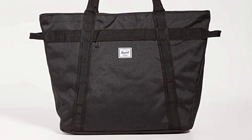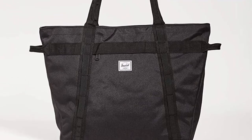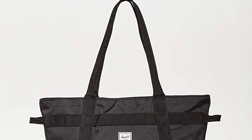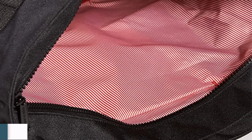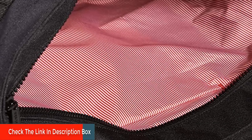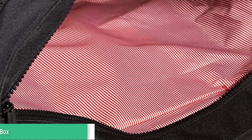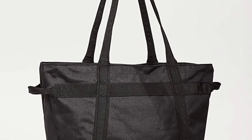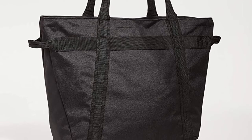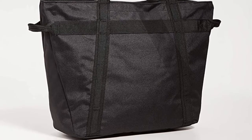Its waterproof liner is excellent for both storing your favorite food and drinks, as well as transporting wet swimwear or damp towels. The majority of this bag is made from recycled materials, making it a more eco-friendly option than alternatives that opt for all virgin materials. Plus, it's available in an impressive range of colors as well as both small and large sizes. So grab this while you can.